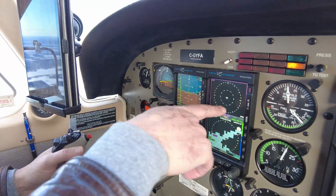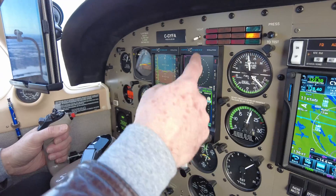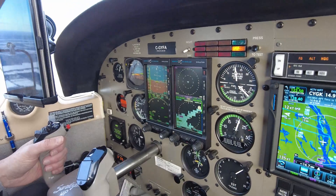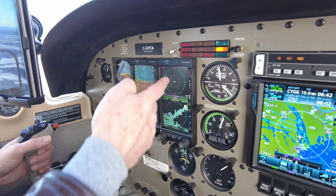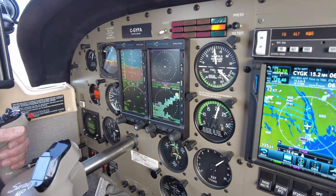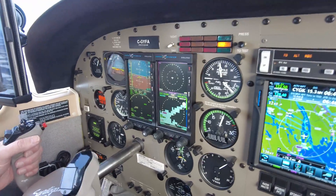I've got the two Aspen screens here — the PFD and the MFD. This one is really nice because you can have about five different types of screen. You can flip through these and a number of different configurations on them as well. So that's really handy. I tend to keep the top one on traffic and the bottom one on weather, but you can do terrain and all sorts of different features.